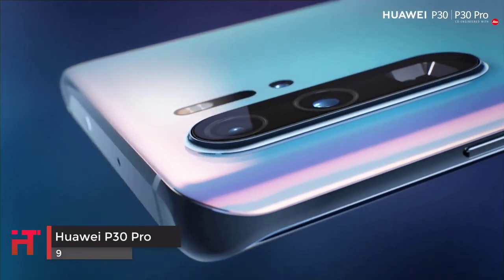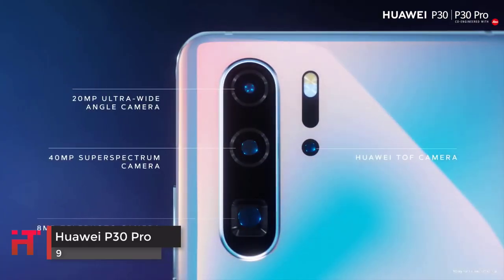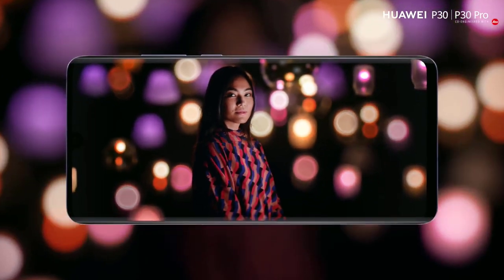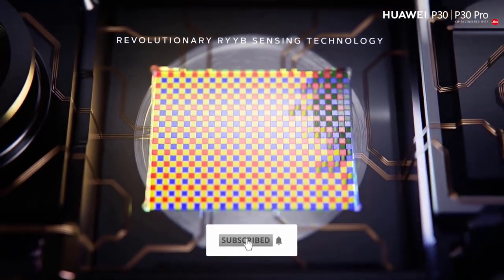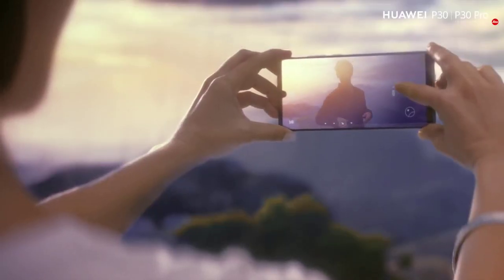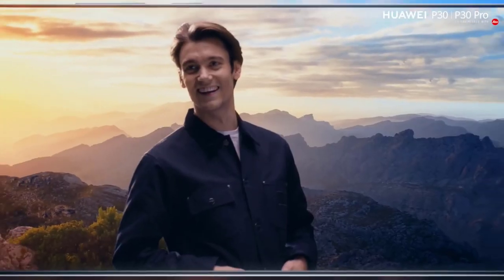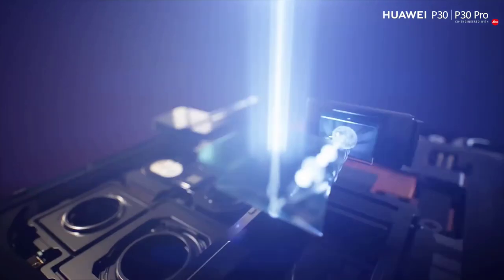The Huawei P30 Pro is an impressive smartphone that massively improves on the Huawei P20 Pro. It has a triple camera setup supported by a TOF sensor, 5X optical zoom, 10X hybrid zoom, and a 4,200 mAh battery powering the whole thing. There's a decent amount of storage, good AI features, improved portrait mode, and the P30 Pro takes better selfies than the P20 Pro did. Combine this with its smart design, great display, and improved night mode.